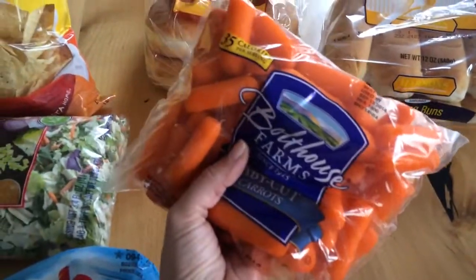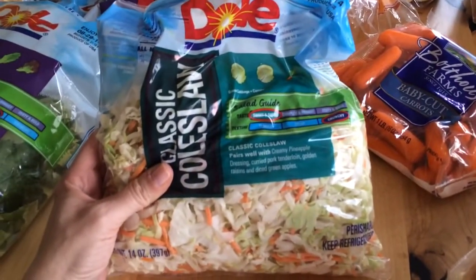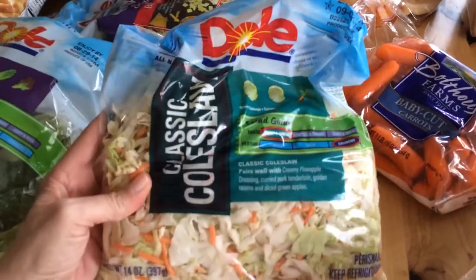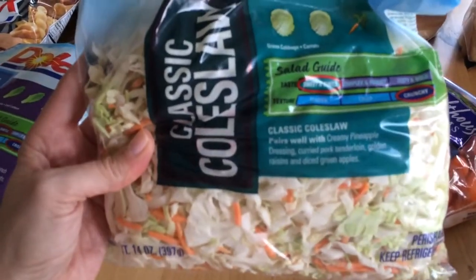Got some new carrots. We got some coleslaw — we have a bottle of Kraft coleslaw dressing that we really like to put on this. We eat this with hot dogs and hamburgers, sloppy joes.